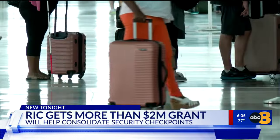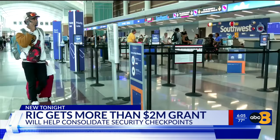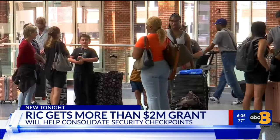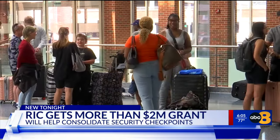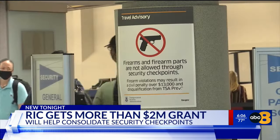Last year, Richmond International Airport saw more than 4.7 million passengers, hitting sky-high records, according to the Capital Region Airport Commission. Warner says this number is only going to continue to go up, and this consolidation prepares for that.